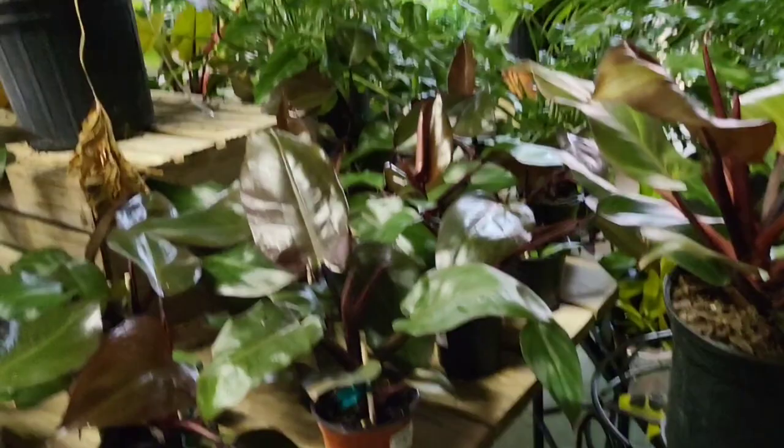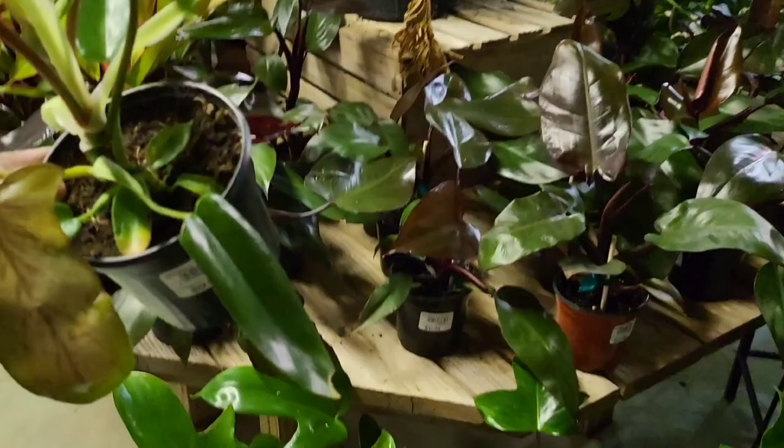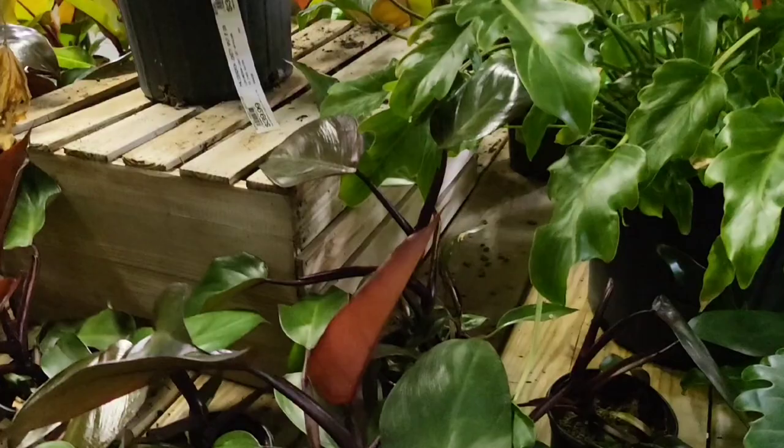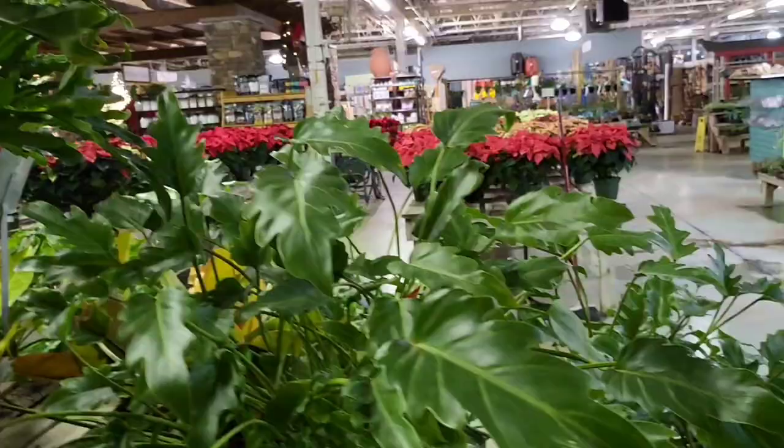This is the Florida Green — sorry, I was trying to get the name. There it is. Hence the name. Look how beautiful that is. And this is the Philodendron Lickety Split for $39.99. Wow, the lickety split.